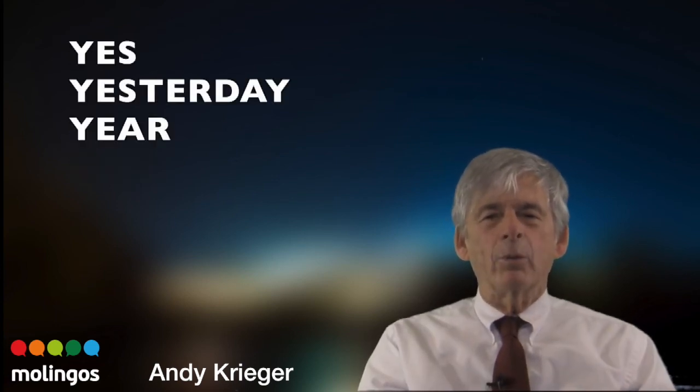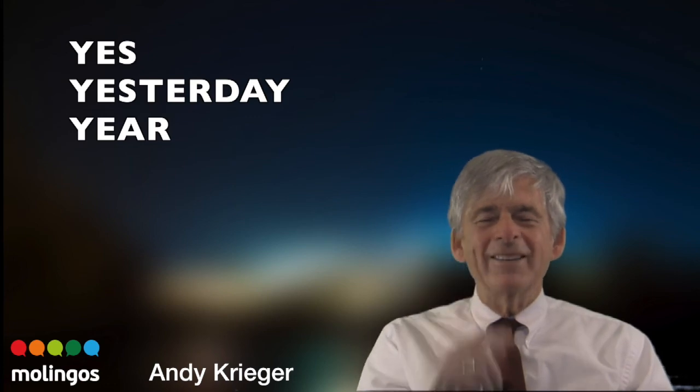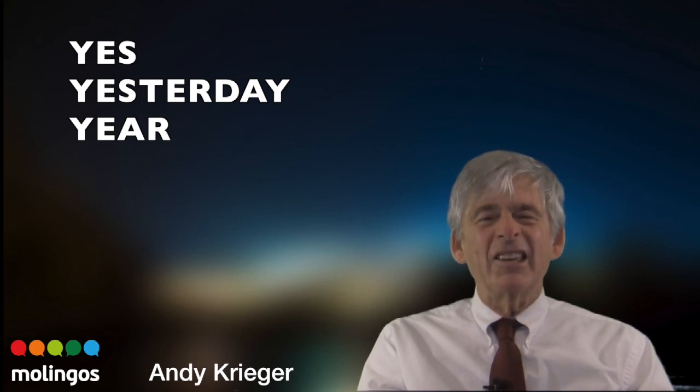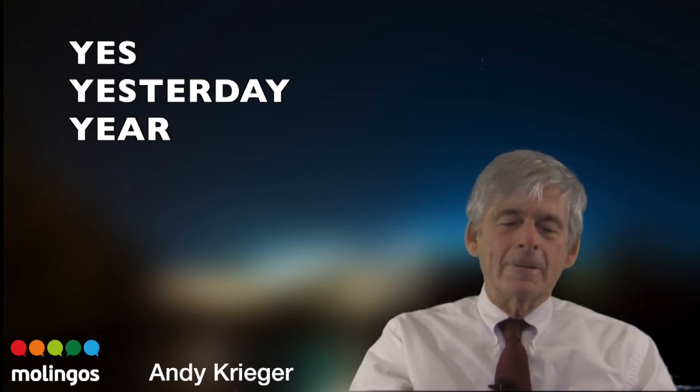When we do a Y word, again, we need to go inside our brain, inside our head: Y. Yes. Yesterday. Year. Let's do it together. Ready for yes: yes. Yesterday. Year. Say yeah — yes. Try to do that.